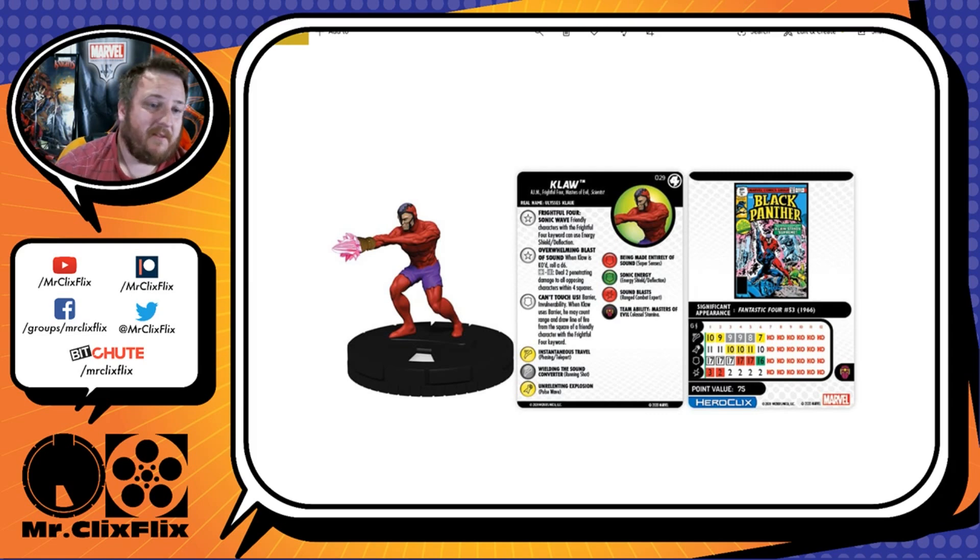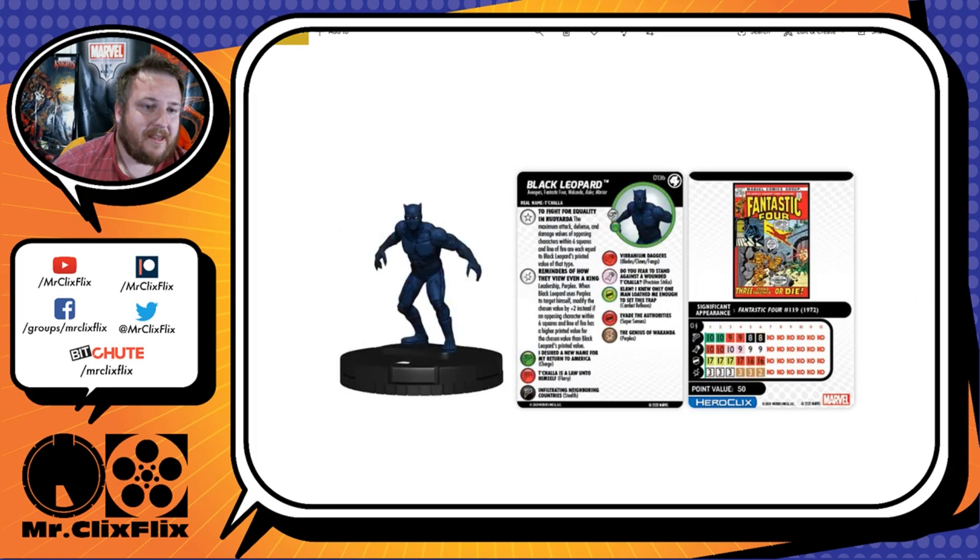The next figure is Black Leopard, number 13b in the set — this is the common prime figure. This is like the third Black Panther or Black Panther-ish prime we've gotten. He has the Avengers, Fantastic Four, Wakanda, Ruler, and Warrior keywords, and Improved Movement — ignores hindering terrain.